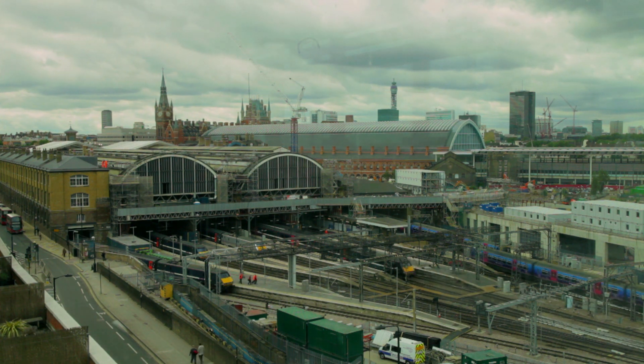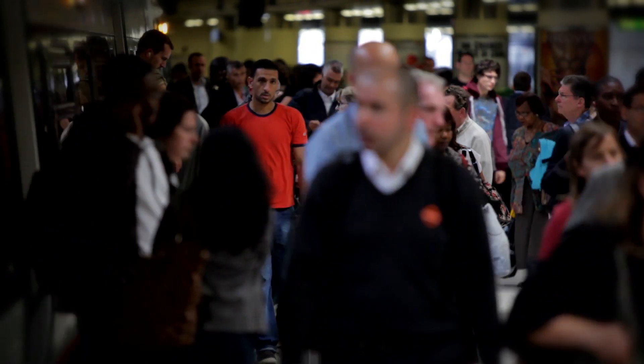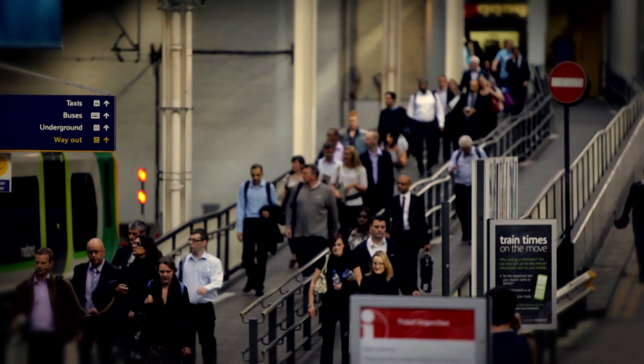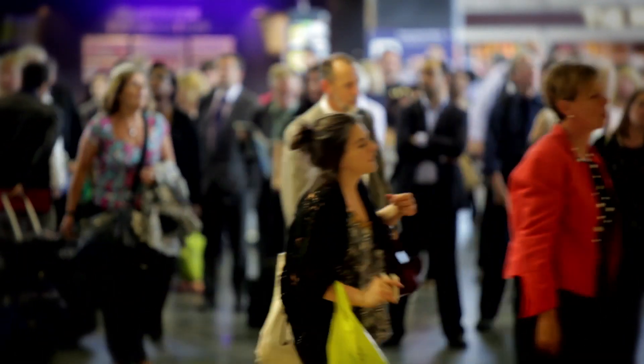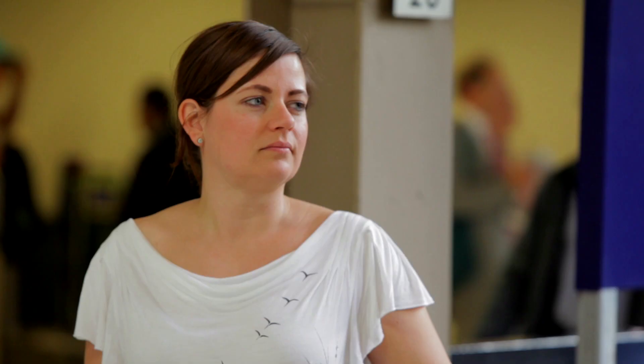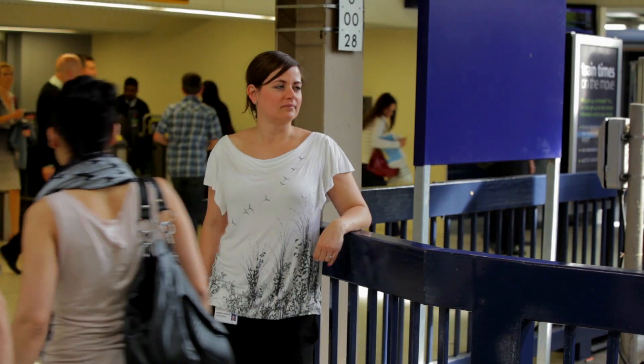The population of Britain is growing and the train networks are carrying more and more passengers, and more passengers mean we need better, more efficient stations. My name is Isabel Stephens and I'm the Senior Station Capacity Specialist at Network Rail. Station capacity can be described as the ability of a station to safely and comfortably accommodate the numbers of people that are expected to use the station.